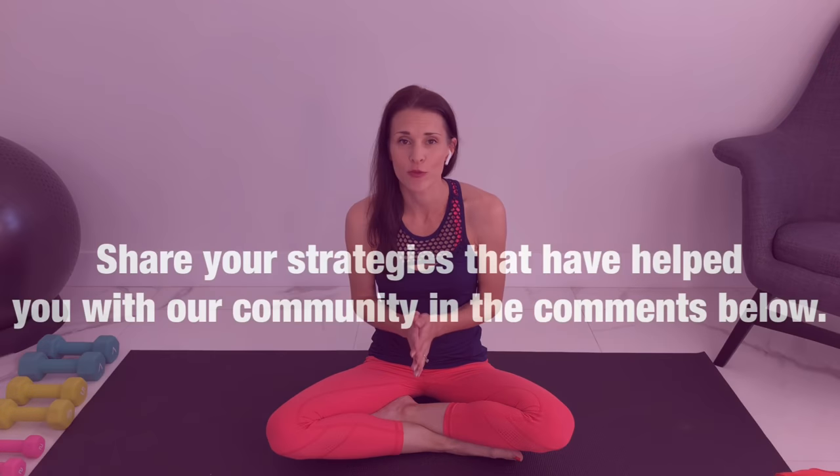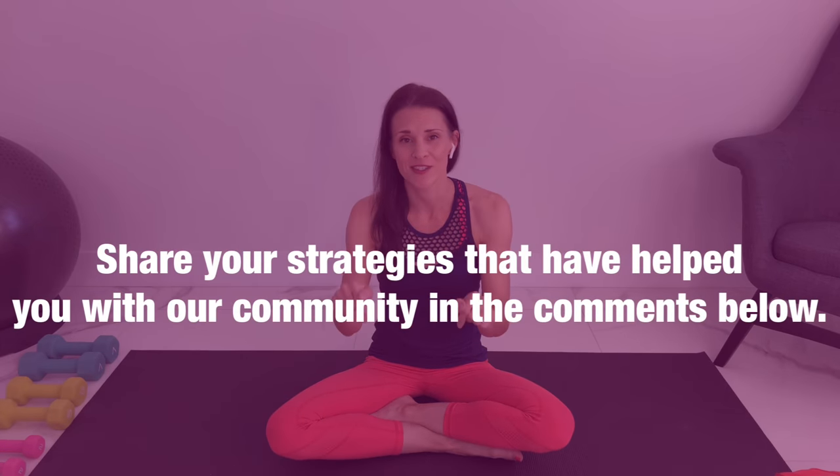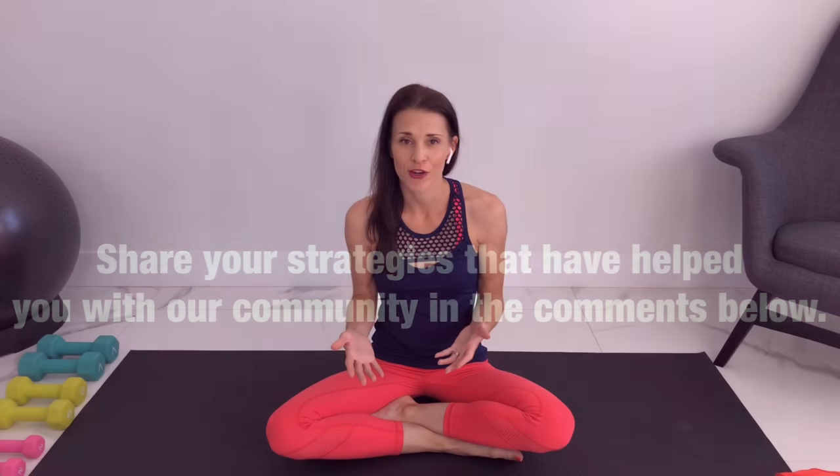I know this is a huge problem during pregnancy and can cause so much pain that really affects your quality of life. If you have strategies that have helped you, please go down to the comments and share with our community. I will also link to the exercise class of exercises you can do daily to help strengthen and stabilize that joint to start reducing pain immediately.